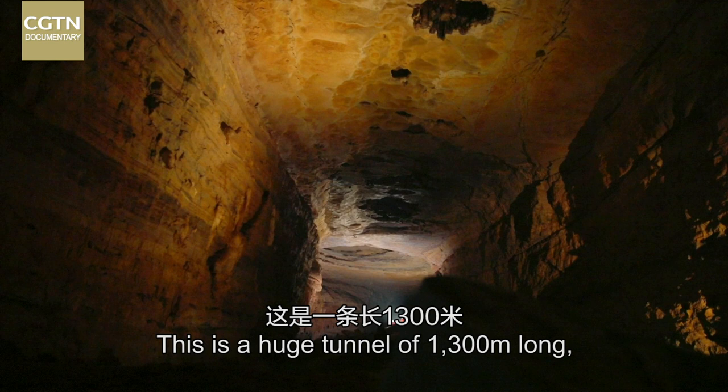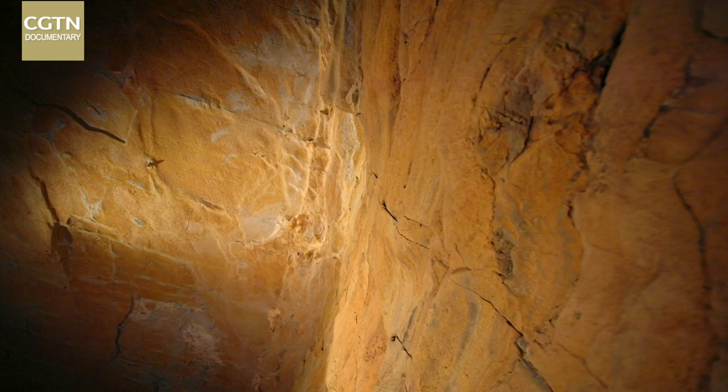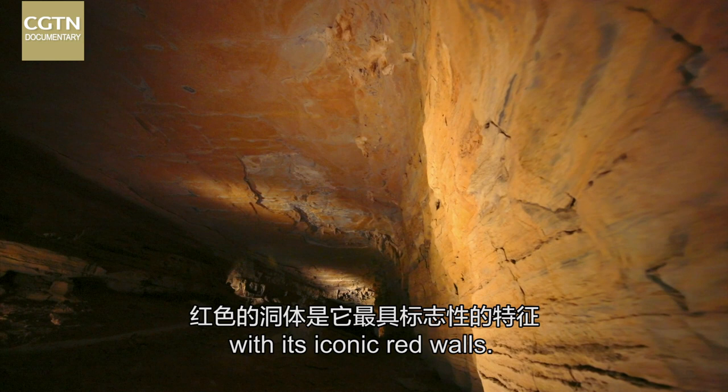This is a huge tunnel of 1,300 meters long, 20 meters wide and 15 meters high. It looks like a man-made mega project with its iconic red walls.